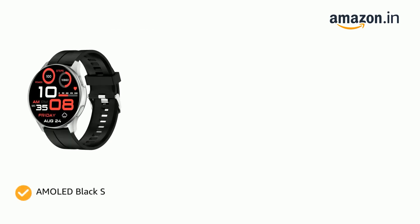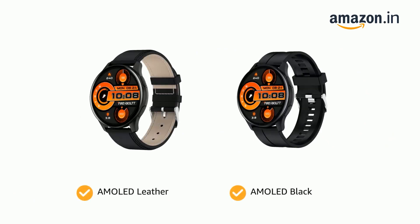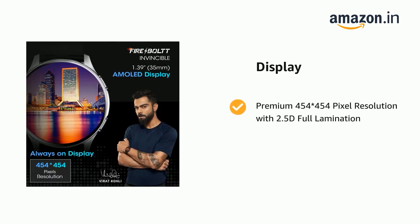It comes in color options of AMOLED Black S, AMOLED Navy S, AMOLED Brown S, AMOLED Leather, and AMOLED Black. It features a premium 454x454 pixel resolution display with 2.5D full lamination.